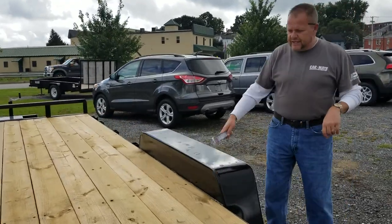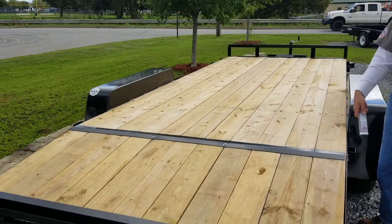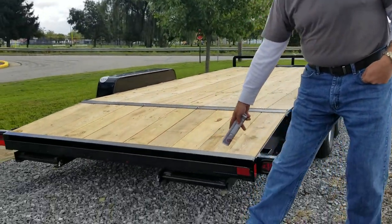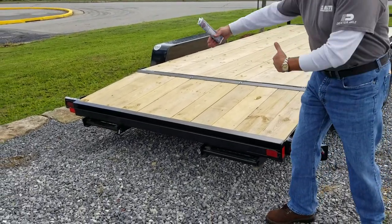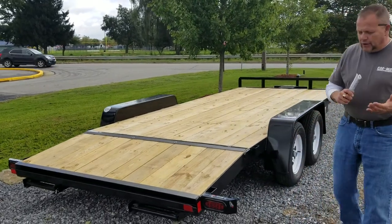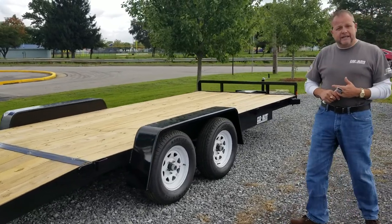This trailer features 16 feet of plank and 2 feet of beaver tail for easy loading. It also features stow-and-go ramps rated for 5,000 pounds that hook onto the C-channel and are adjustable to accommodate whatever wheelbase you may have. It also includes the CarMate lifetime guarantee on its LED lighting.